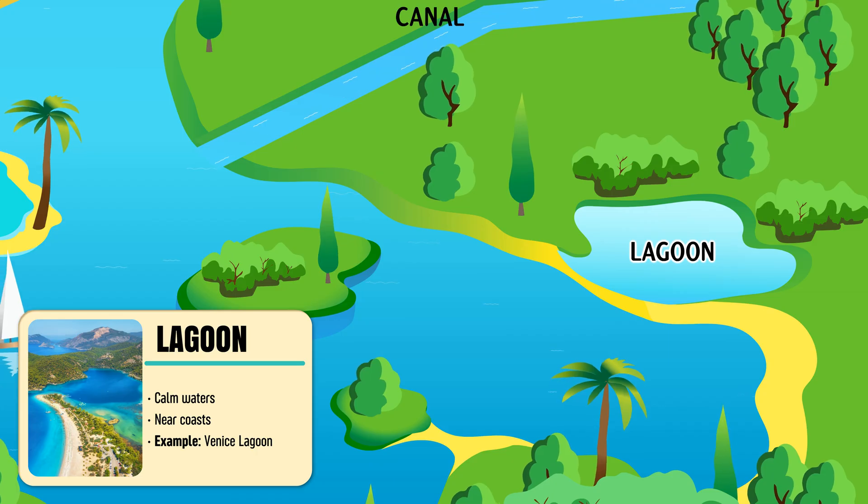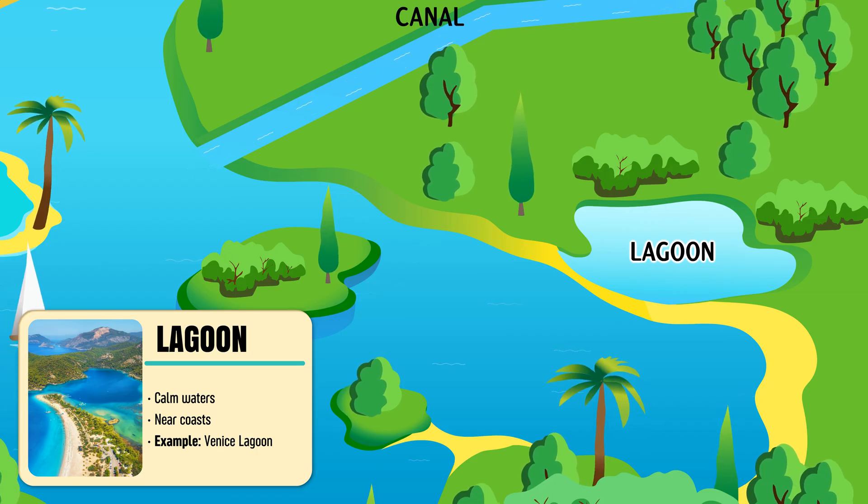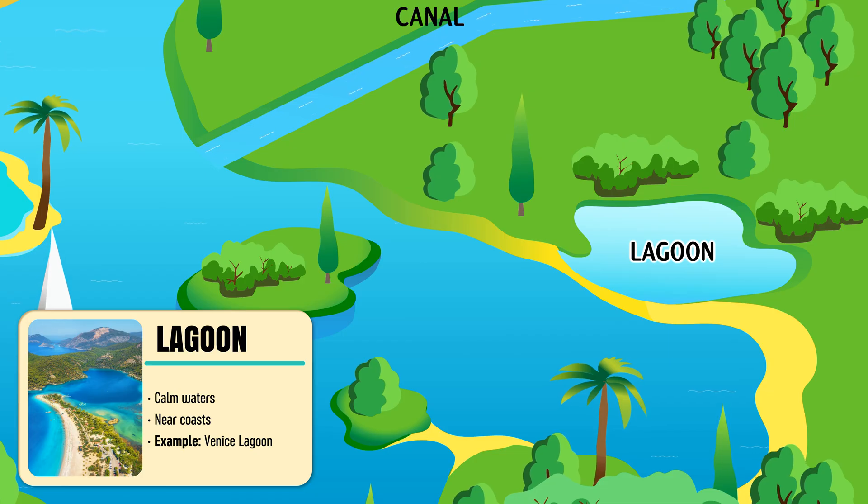Lagoon — a shallow body of calm water separated from the sea by sand or coral.